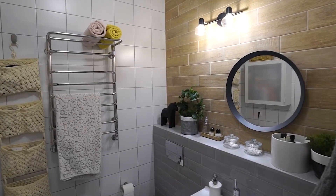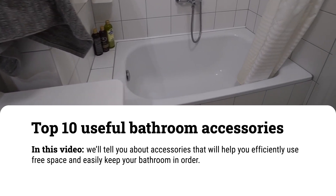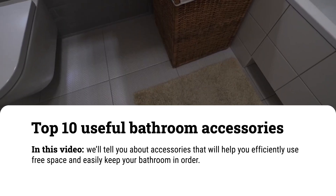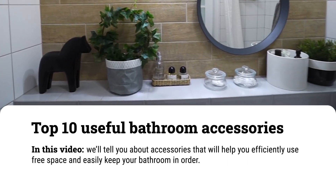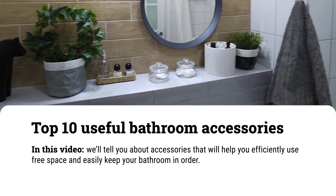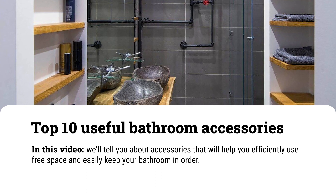Top 10 Useful Bathroom Accessories. Organizing storage space, even in a small bathroom, is much easier than it seems. In this video, we'll tell you about accessories that will help you efficiently use free space and easily keep your bathroom in order.